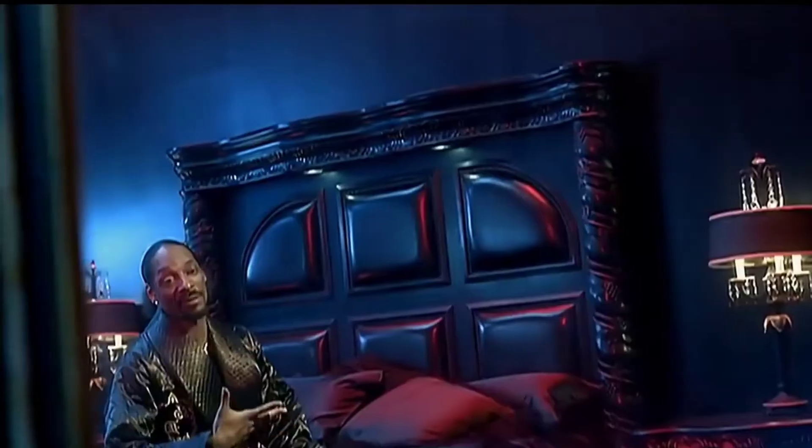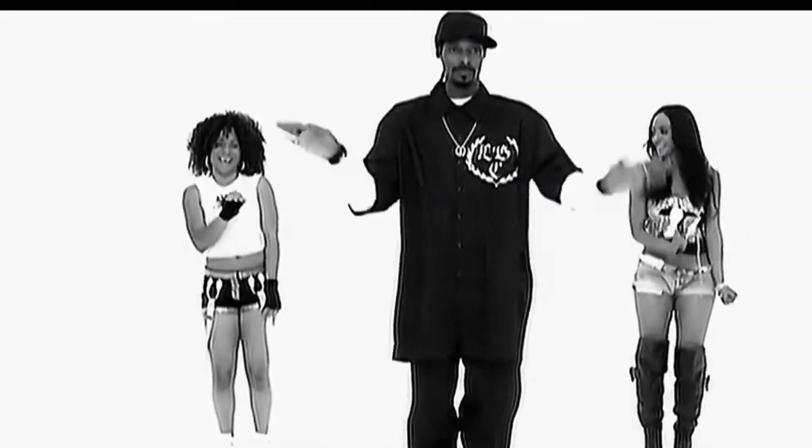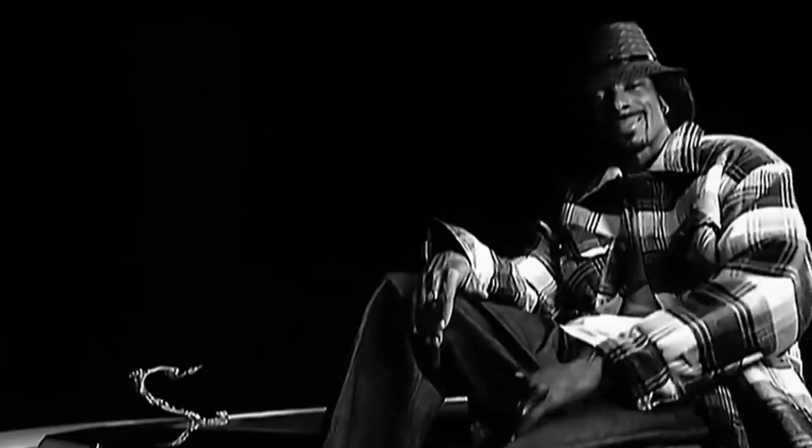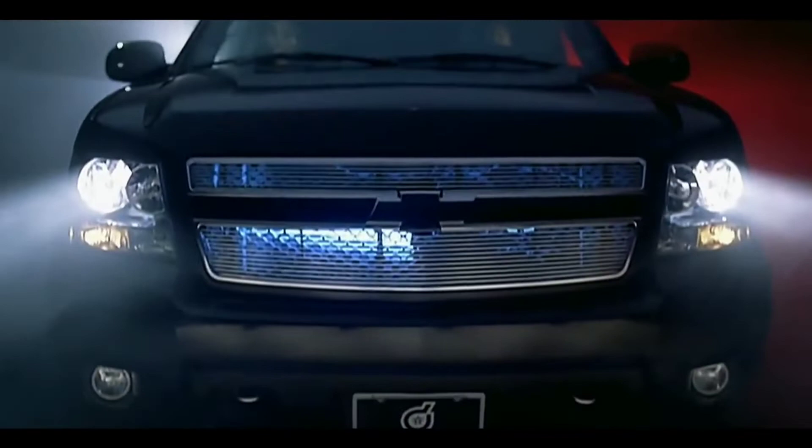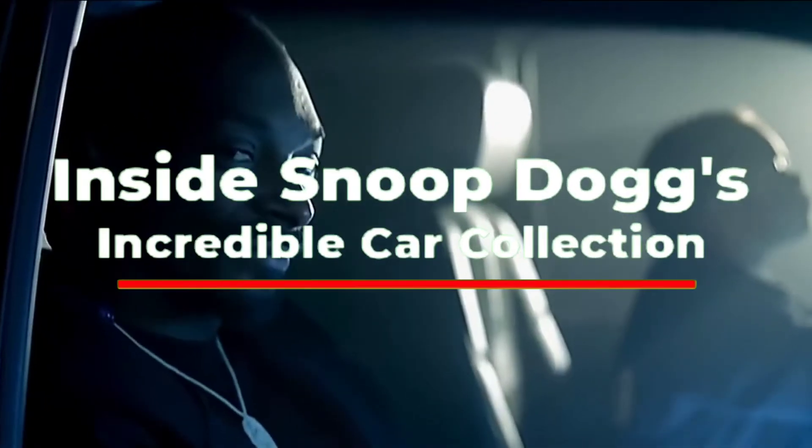What's going on guys? Welcome back. When gangsta rap became a sensation in the 90s, Snoop Dogg took the lead in dishing out hit after hit. His songs Gin and Juice and Drop It Like It's Hot are among the most popular. While he's known for his true gang credentials and musical genius, he might be lesser known for his love of classic vehicles. In this video, we take a look at his impressive car collection, so stay tuned.